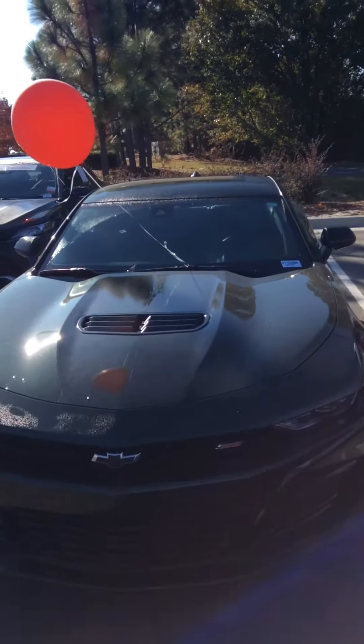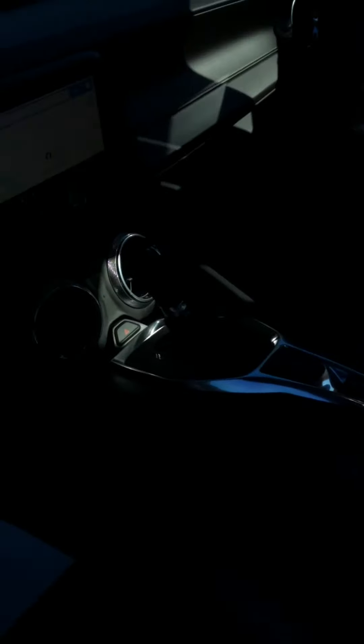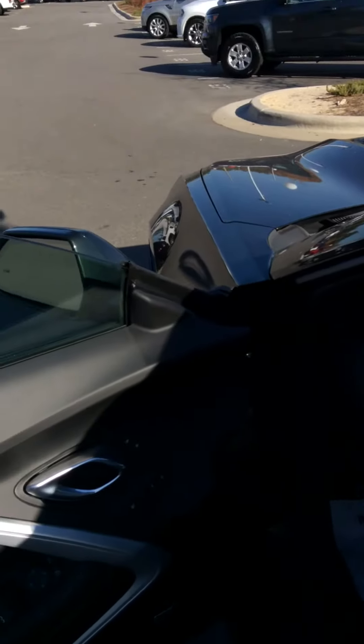This is a 2020 Camaro SS. Sunroof top on this thing too — it's sharp. Heads up display. Black leather seats. Nice big entertainment screen. Memory seats.